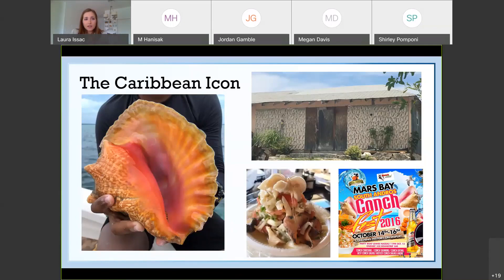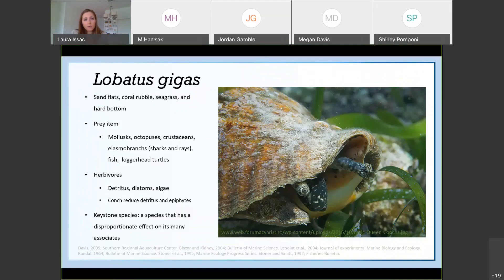The queen conch is known as a Caribbean icon throughout the Bahamas and all the Caribbean islands. It's a very large marine gastropod and it's easily distinguishable by its pink and orange shell. It's something that you see everywhere you go in the Caribbean. For example, this house here has a wall made of conch shells. A popular food item is conch salad, which you're seeing here, and they even have festivals just celebrating this animal.